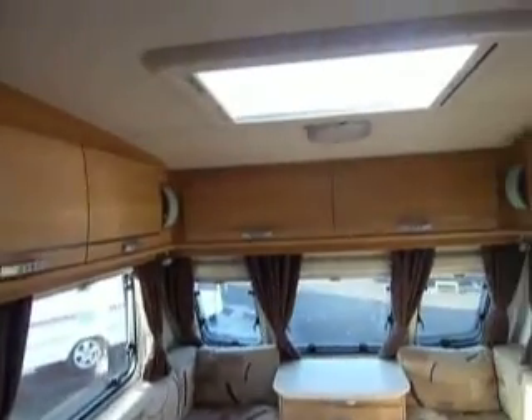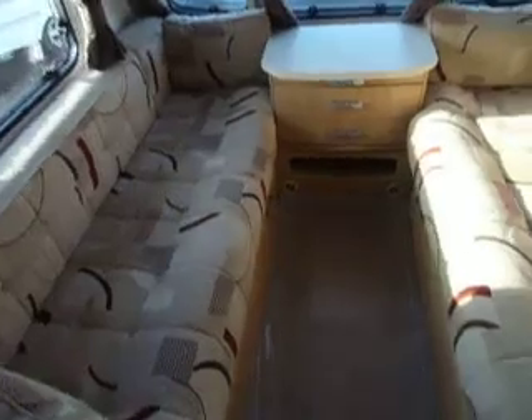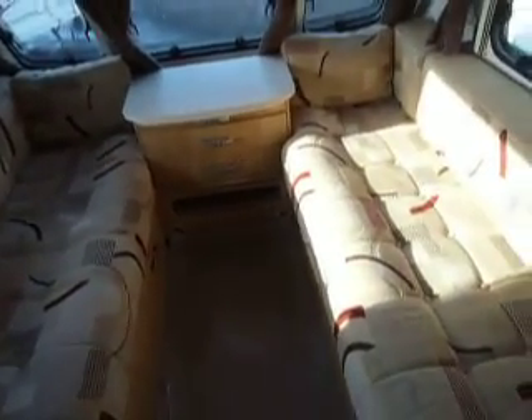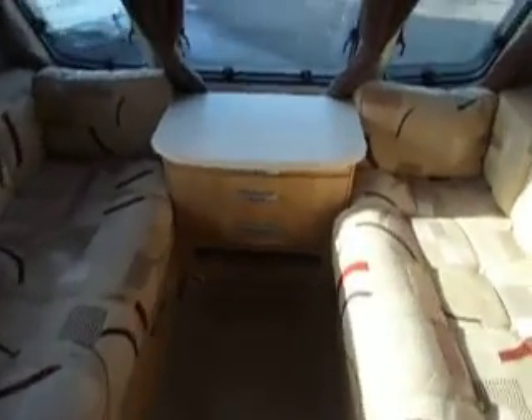Plenty of cupboards up at eye level and a Heki roof light, and two large bench seats which can be used as two singles or a large double. A chest of drawers in the centre.